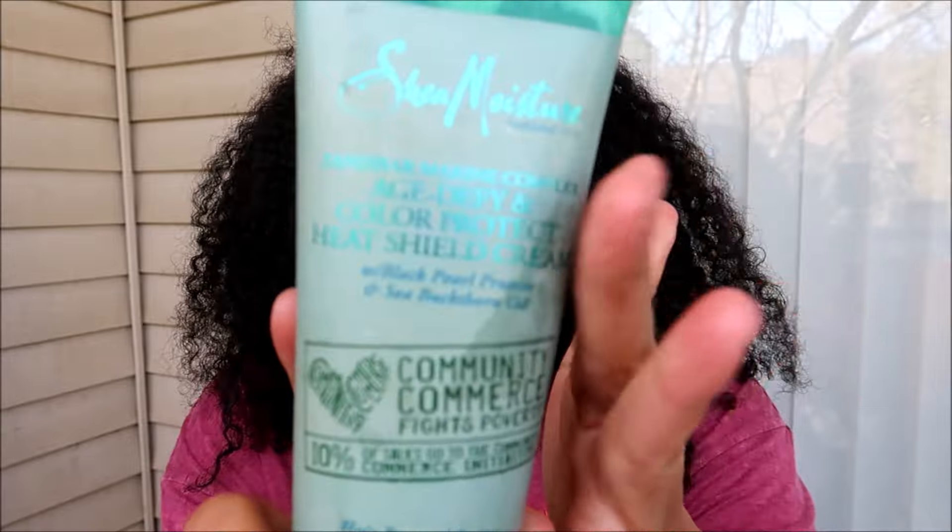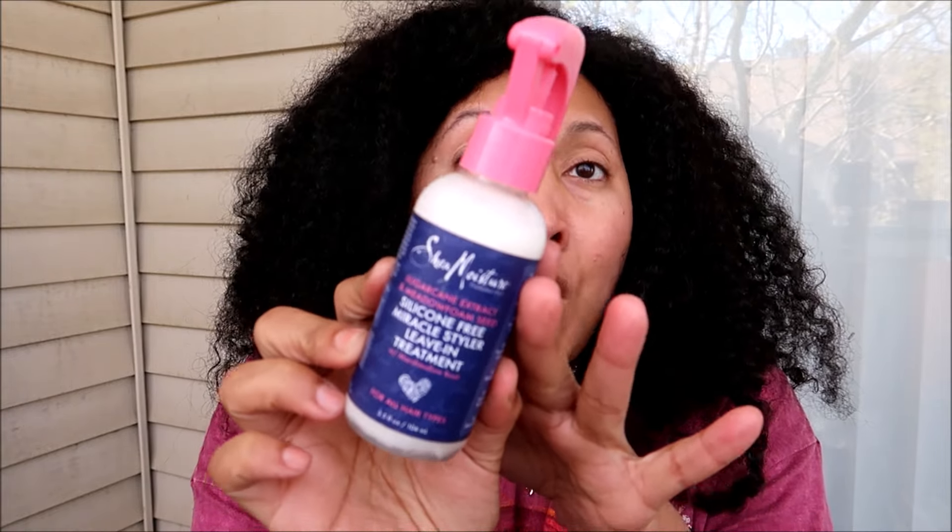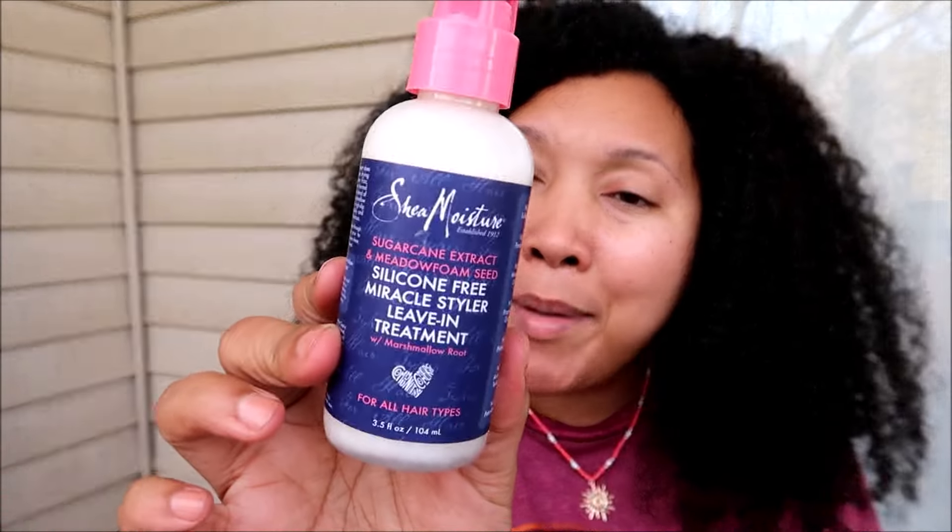I've never tried this one but I have a good feeling about it. This is the Shea Moisture Zanzibar Marine Complex Age Defy and Color Protect Heat Shield Cream with black pearl protein and sea buckthorn oil — it sounds like it's going to be the closest thing to the Tahitian Noni, and I love that it has heat protection right in the name. Also from Shea Moisture is the Sugarcane Extract and Emeto Foam Seed Silicone Free Miracle Styler Leave-In Treatment with Marshmallow Root — I feel like it might be too light for my hair, but since the Rivera left my hair more hydrated and softer than a blow dryer, maybe I can get away with something this lightweight.